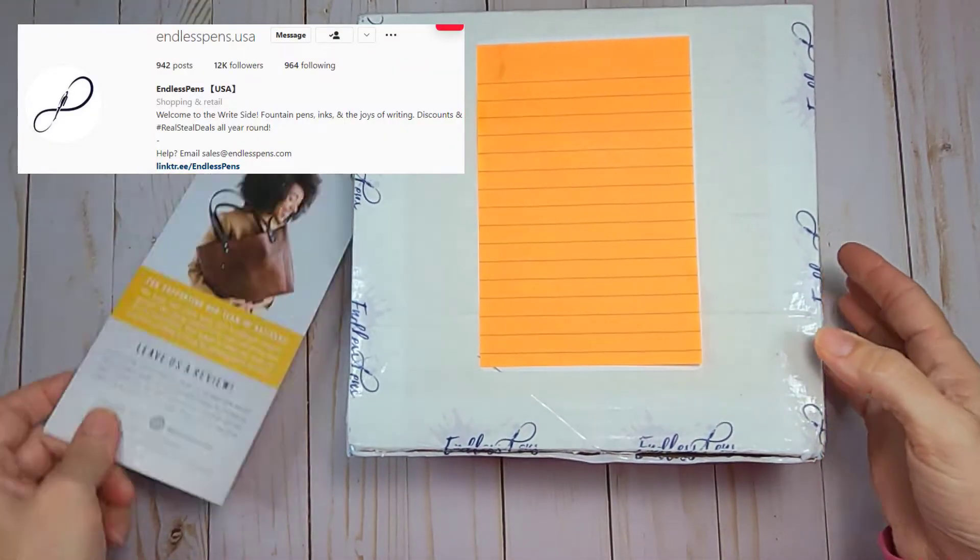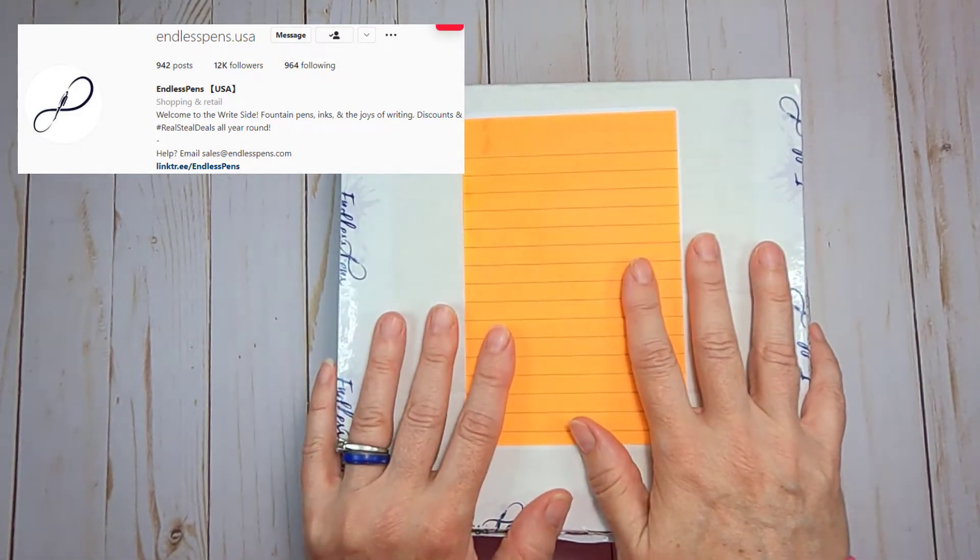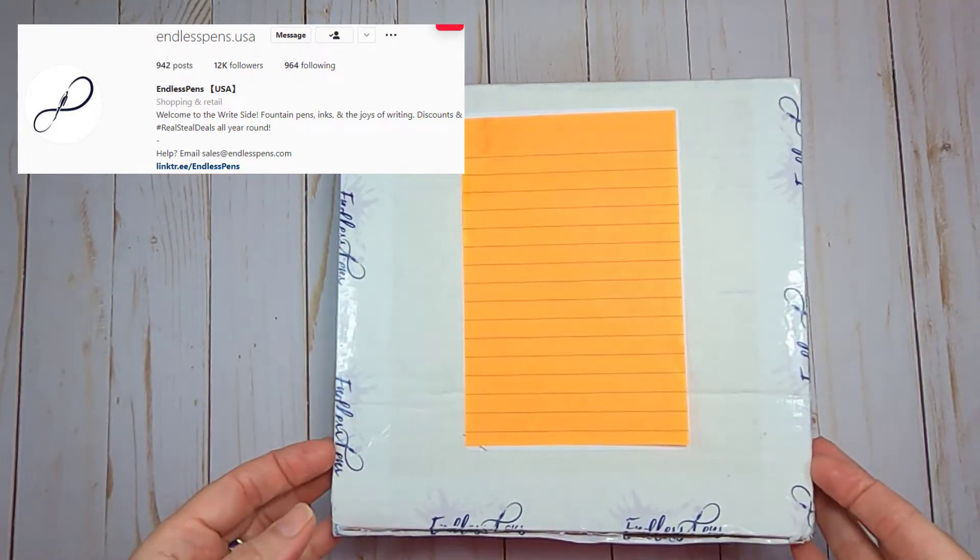I have never won anything on Instagram until now. Thank you Endless Pens for this fabulous gift that you were giving away on your Instagram feed.